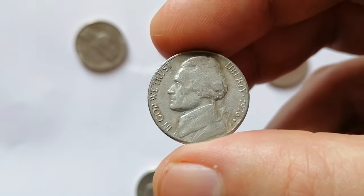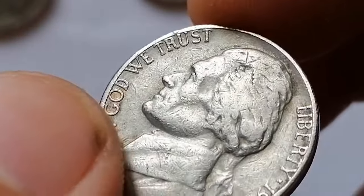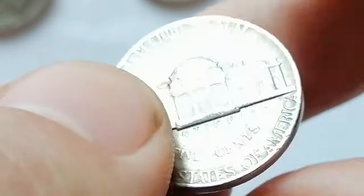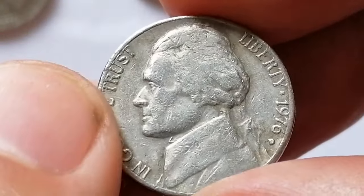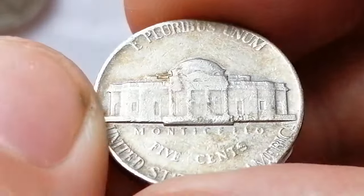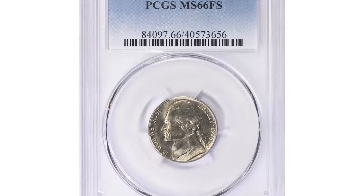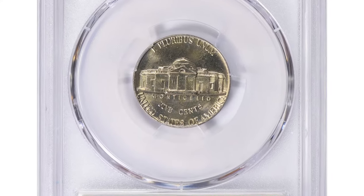The 1976 D Jefferson nickel was minted in Denver with a mintage of over 563 million coins. In circulated condition, its value remains around its face value of 5 cents. However, uncirculated coins or those with higher grades, especially MS65 and above, can command prices ranging from $1 to $10 or more depending on their condition. This coin is not particularly rare, but examples with full steps on Monticello are more desirable among collectors. No significant errors or varieties are typically associated with the 1976 D Jefferson nickel. One valuable specimen in MS66 with full steps was recently sold for $251 at Great Collections Auction.